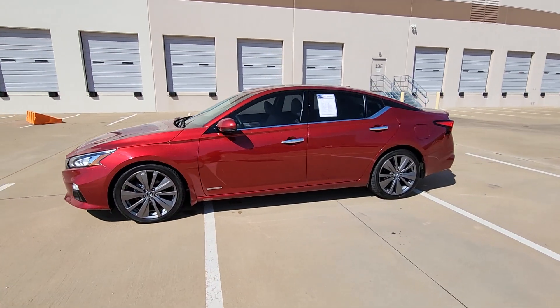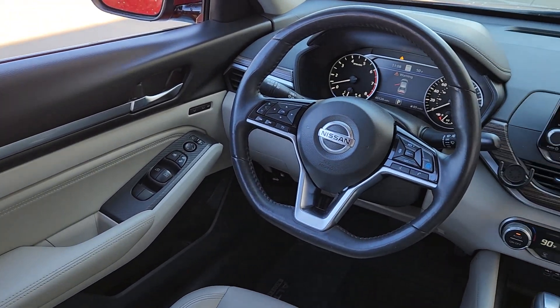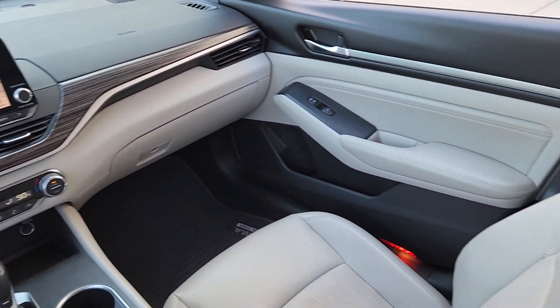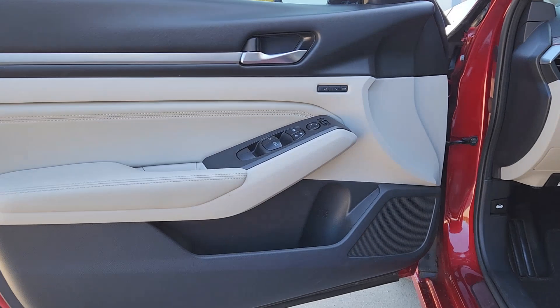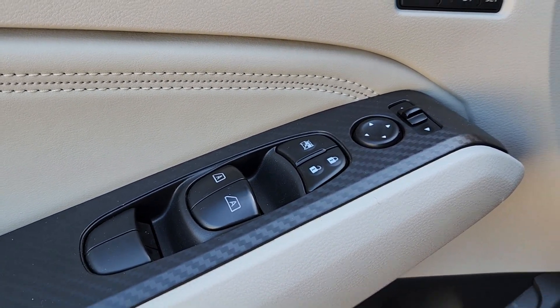The following are some of this vehicle's highlighted options: heated steering wheel, Apple CarPlay and Android Auto, navigation system, keyless entry, moonroof, power passenger seat, heated mirrors, satellite radio, fog lamps, and premium sound system.